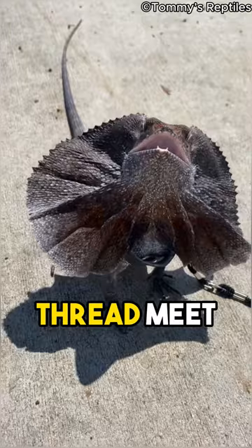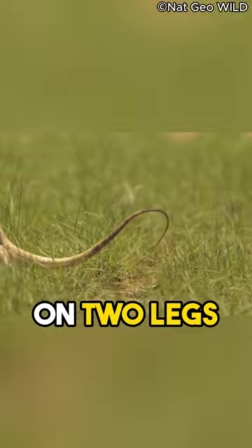It can stand up on two legs and run fast. It uses its flap to scare away enemies or to show off. It lives in trees and eats bugs and small animals.